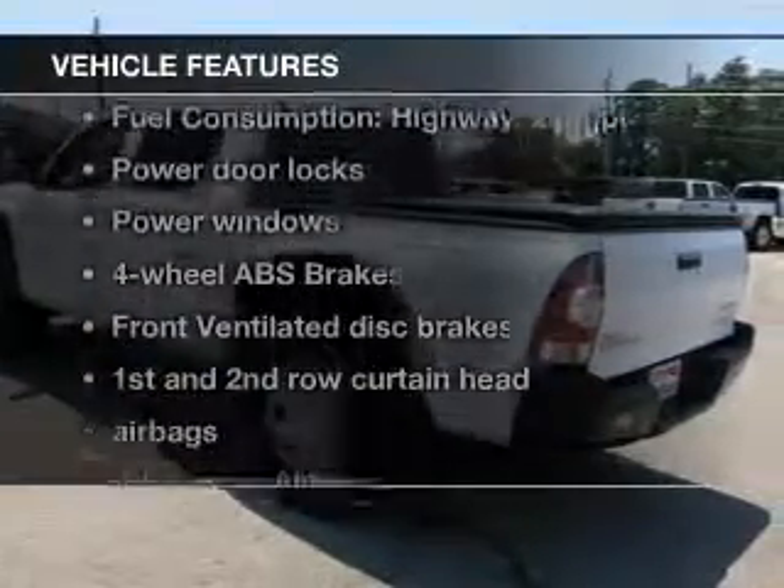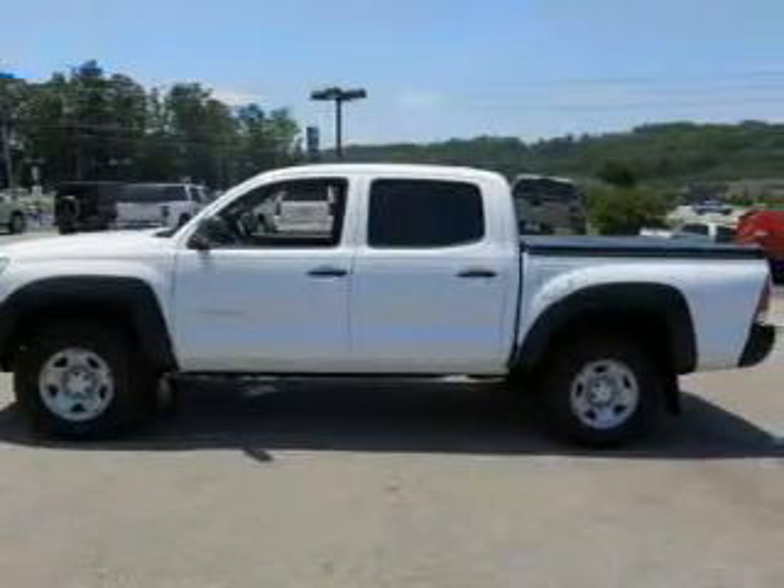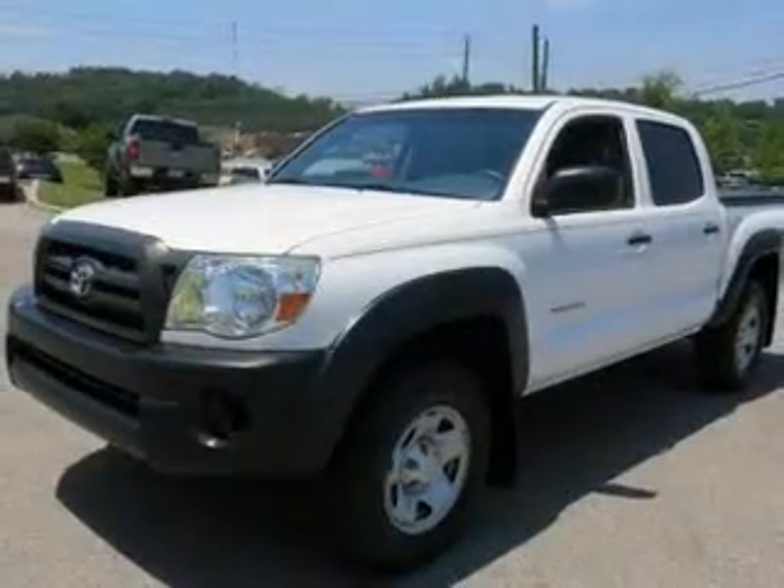And with these notable features, you won't want to miss out on the opportunity to own this amazing ride. Power door locks, power windows, and an AM-FM stereo with a CD player.